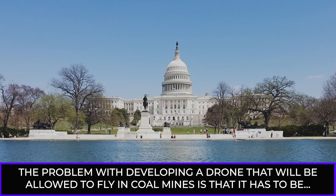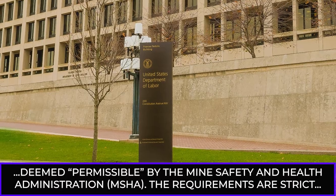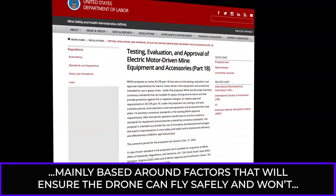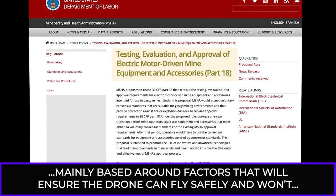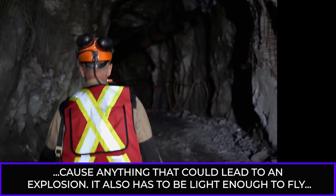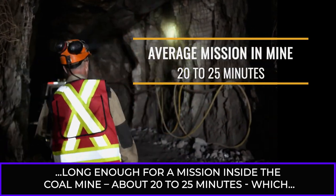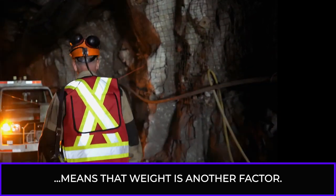The problem with developing a drone that will be allowed to fly in coal mines is that it has to be deemed permissible by the Mine Safety and Health Administration, MSHA. The requirements are strict, mainly based around factors that will ensure the drone can fly safely and won't cause anything that could lead to an explosion. It also has to be light enough to fly long enough for a mission inside the coal mine — about 20 to 25 minutes.